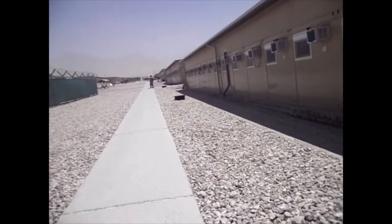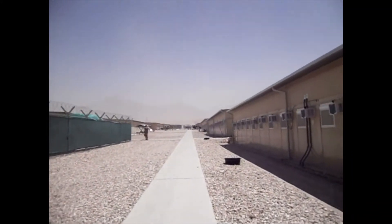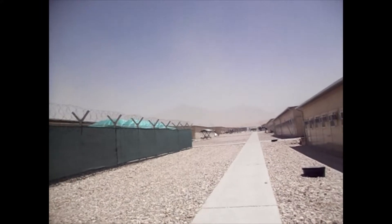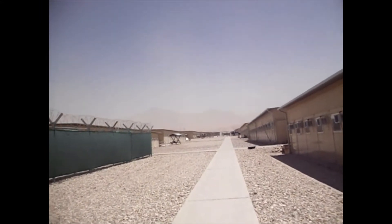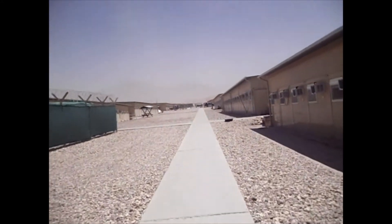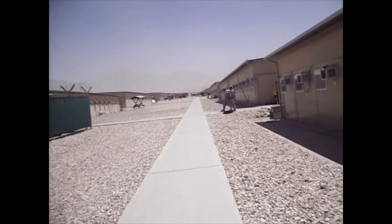We are in the middle of a windstorm. You see, the mountains should be in front of us, but they're covered in dust. Huge dust storm going on over there. It's kind of here too, but the dust is so fine it's not hurting.